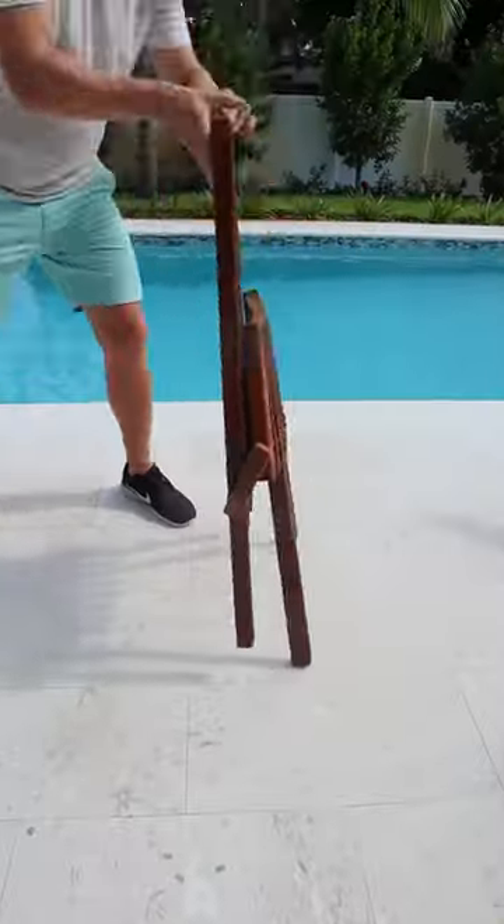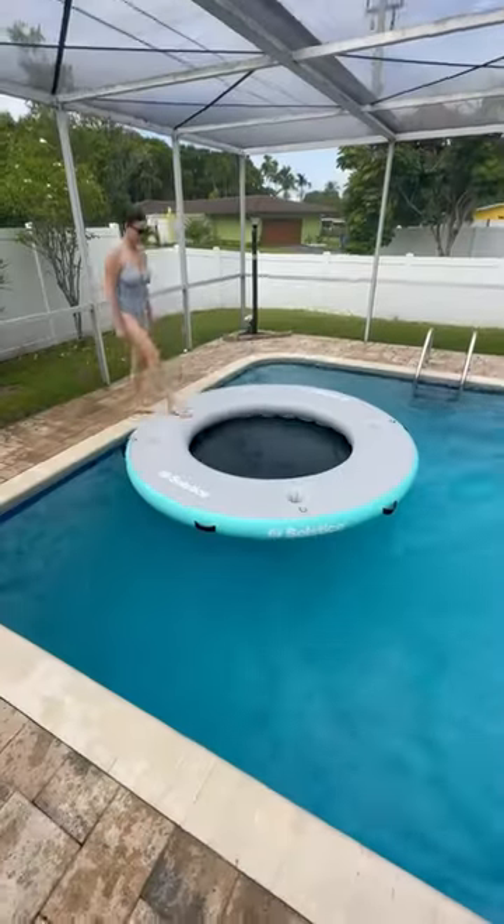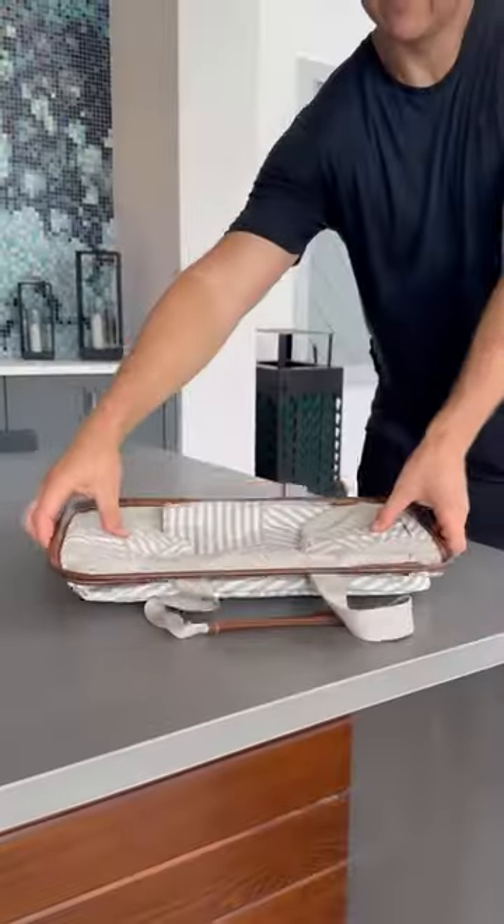This inflatable lounge is eight feet wide, has mesh in the center with a stable platform all the way around, so you can relax, dive into the water, or play inside with your little ones. These shopping totes snap up, can hold 20 liters, and have a long strap to carry items at the grocery store or beach.